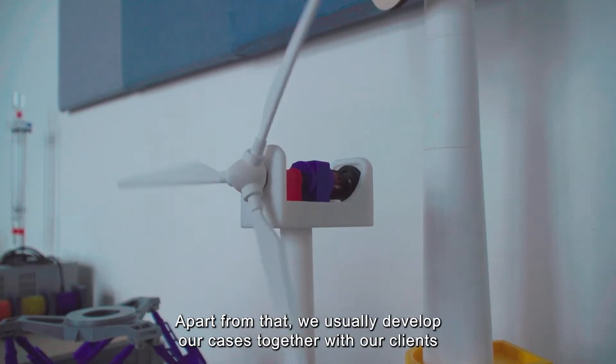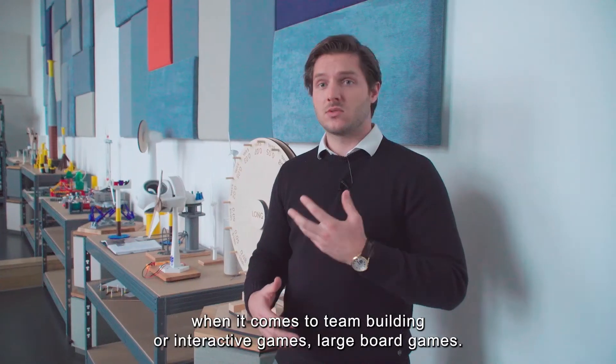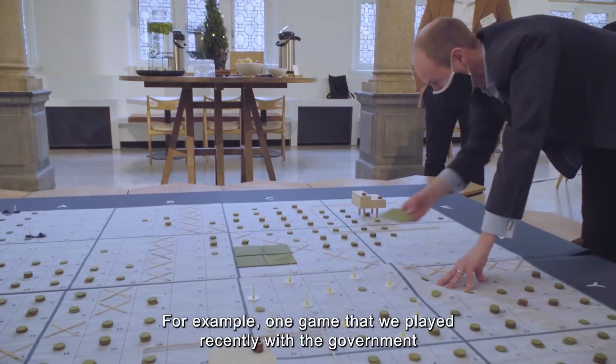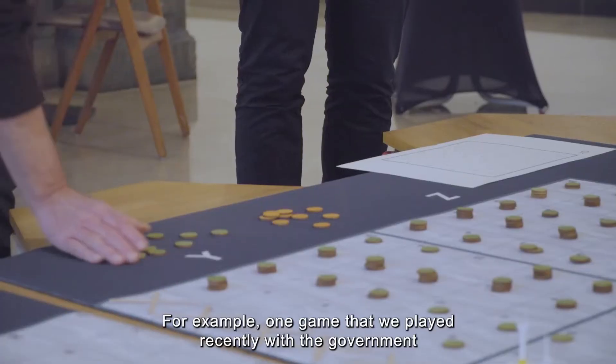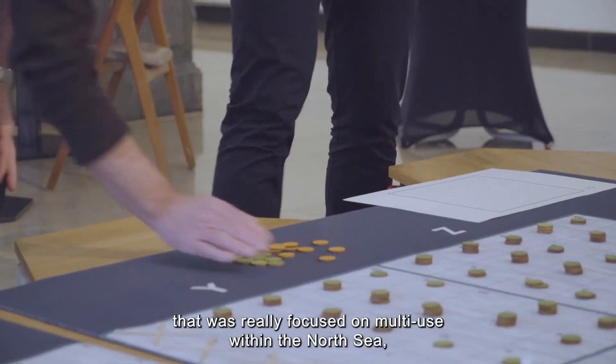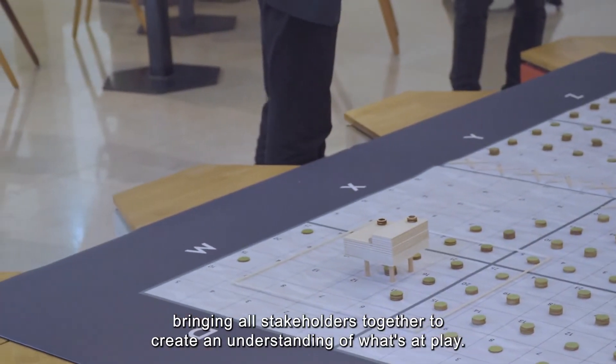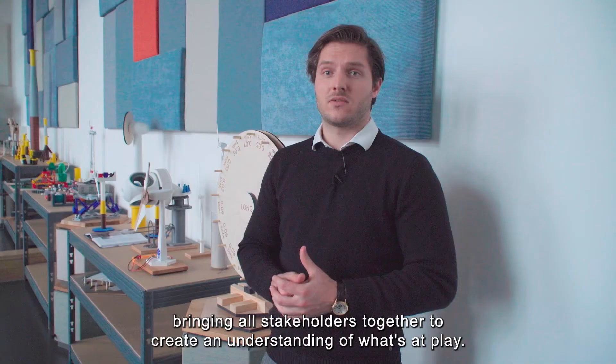We usually develop our cases together with our clients when it comes to team building or interactive games, including large board games. For example, one game we played recently with the government was really focused on multi-use within the North Sea, bringing all stakeholders together to create an understanding of what's at play.